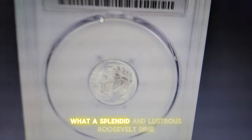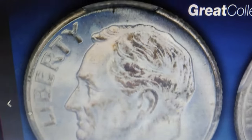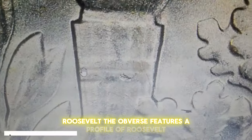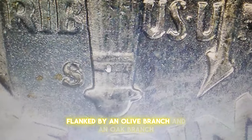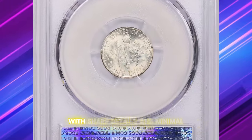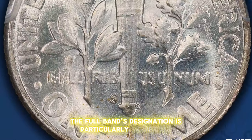This splendid and lustrous Roosevelt dime — a 1950s 10-cent piece graded MS67 plus with full bands — is a remarkable collector's coin. Struck at the San Francisco Mint, this gem is part of the Roosevelt dime series introduced in 1946 to honor President Franklin D. Roosevelt. The obverse features a profile of Roosevelt designed by John R. Sinnock, while the reverse depicts a torch flanked by an olive branch and an oak branch, symbolizing peace and strength. The MS67 plus grade indicates an exceptionally high state of preservation, with sharp details and minimal contact marks, showcasing the coin's brilliant surfaces and overall eye appeal.